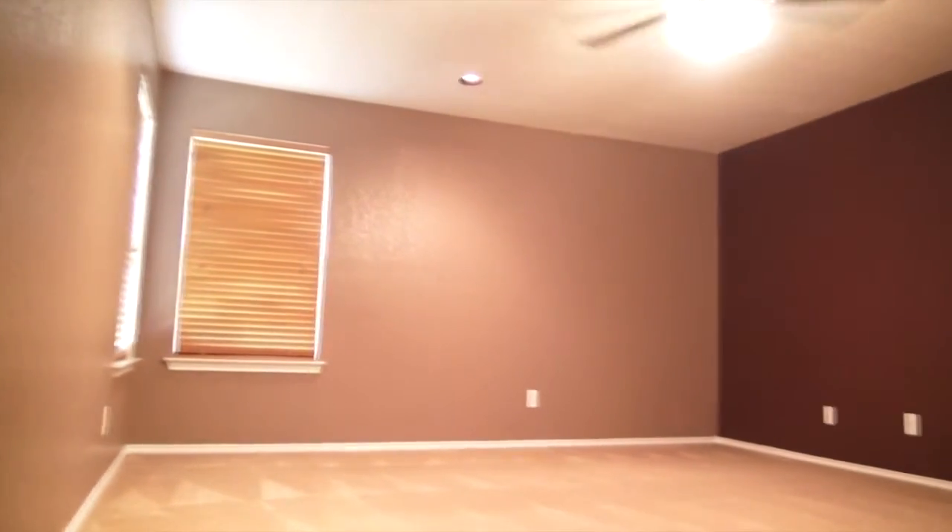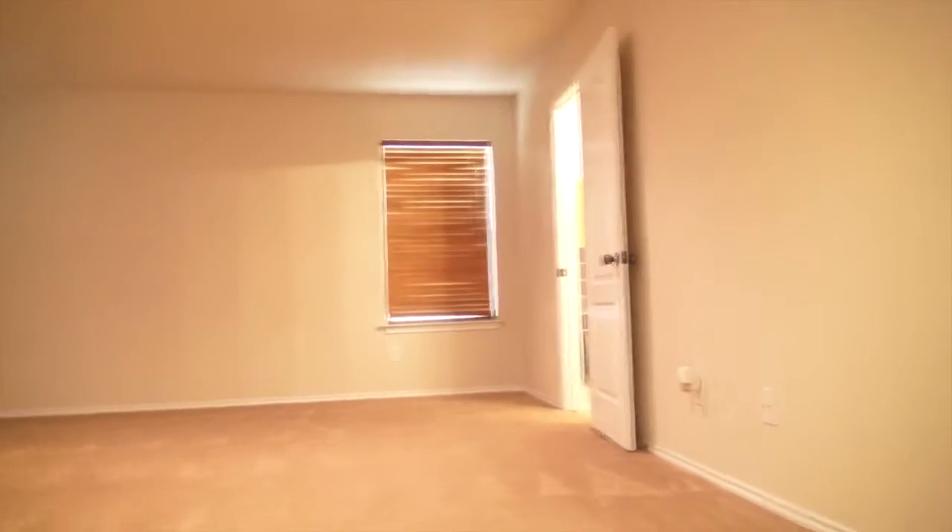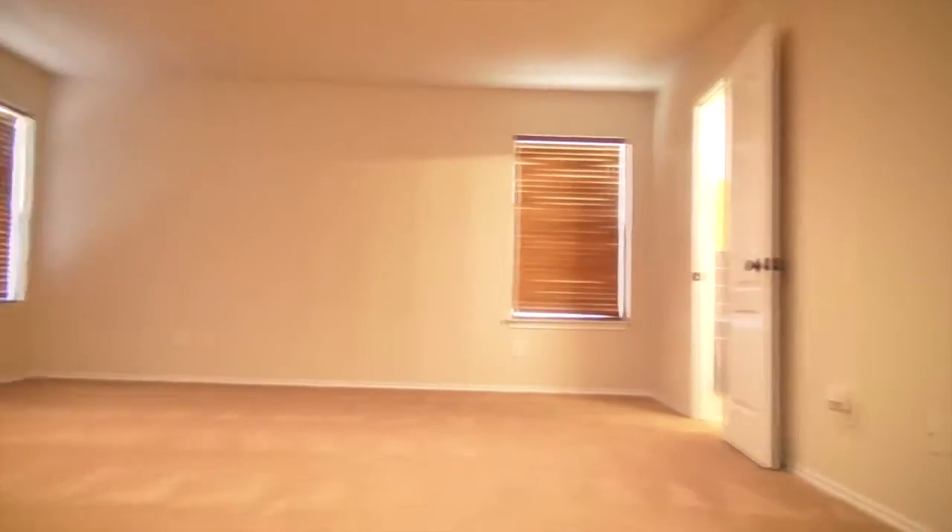Programmable thermostat. 10-foot ceilings. Hunter ceiling fans throughout. Large master bedroom with walk-in closet. Custom wooden blinds in every room.